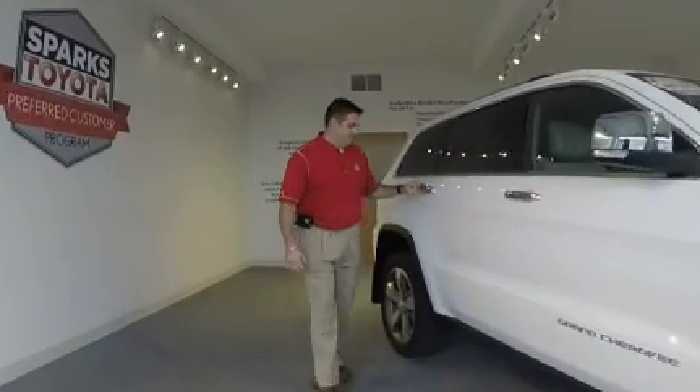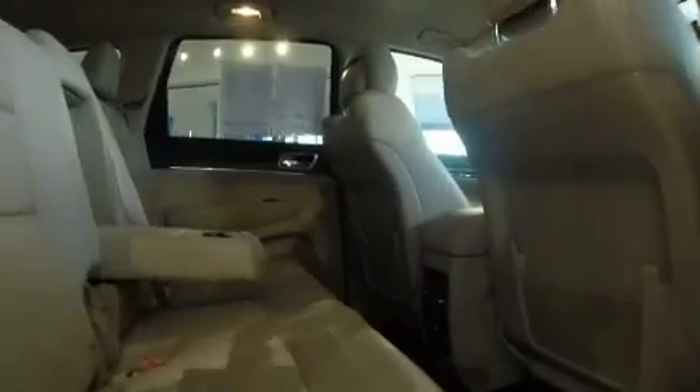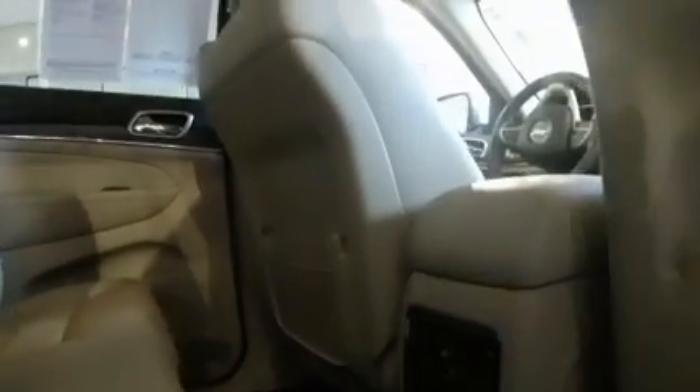Come on back and let's check out the back. You also have leather all the way through, and heated seats in the rear. Cup holders and plenty of room for two or three.